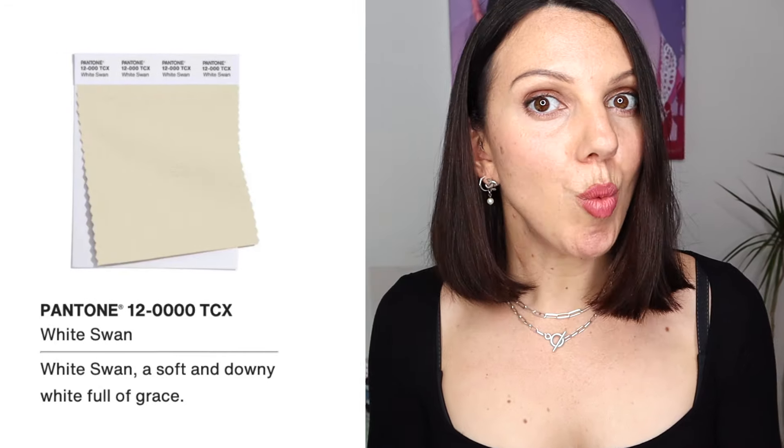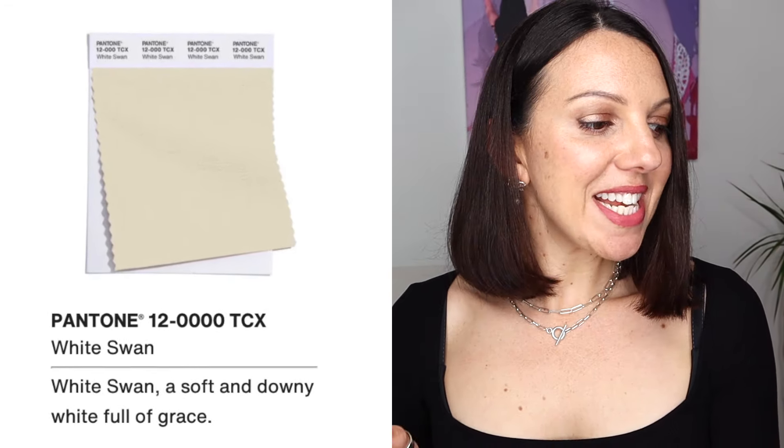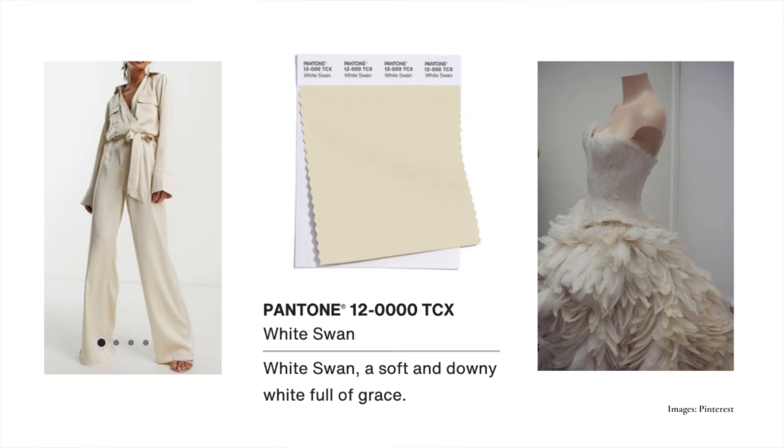Now we move into a warmer type of white in White Swan — a soft and downy white full of grace. There's definitely more yellow in this, so we are on the warmer side for light neutrals. There's a touch of softness here, so the autumn people could wear this really nicely.